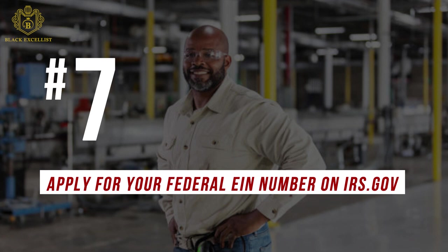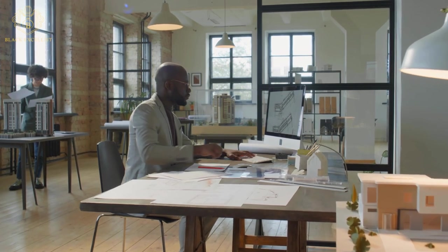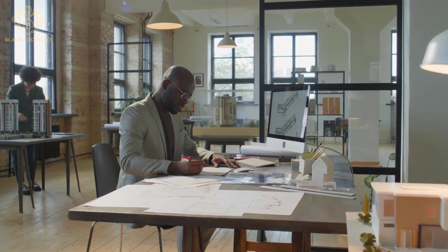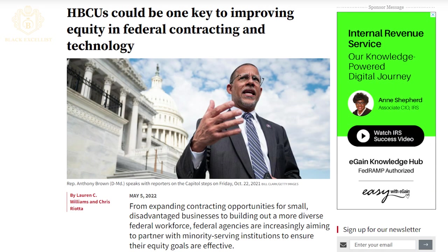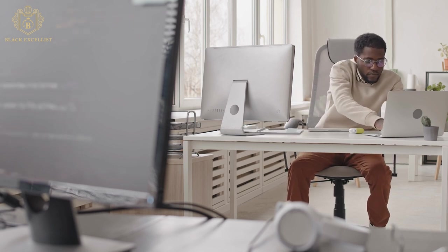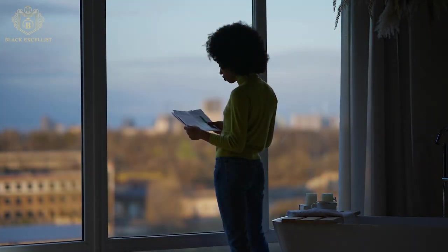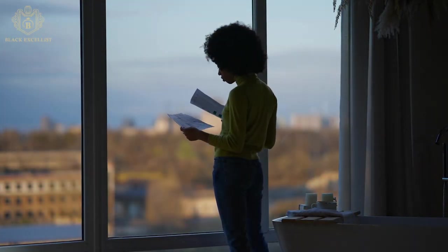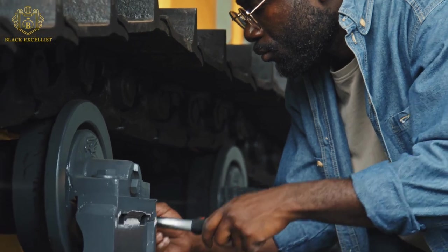Number 7: Apply for your federal EIN number on irs.gov. After officially registering and setting up your business, you should prioritize applying for a federal tax ID, or Employer Identification Number, referred to as your EIN. Your federal tax ID is assigned by the Internal Revenue Service and works similarly to your social security number but for business purposes. Applying for this nine-digit unique number is free, easy, and convenient. You can get your federal tax ID by applying on IRS's official website.